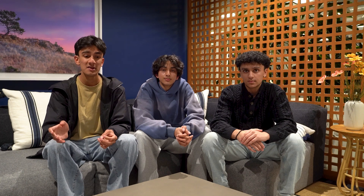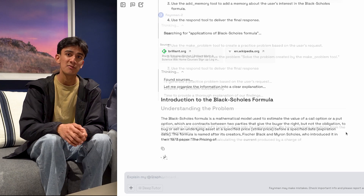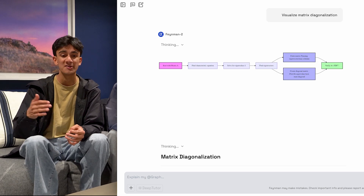FiMEN2 brings powerful new capabilities to all OpenNote users, including web search for up-to-the-hour accuracy of your learning, as well as a new dedicated solve tool for complex STEM problems, interactive visualizations, and memory that tracks your personal learning journey.